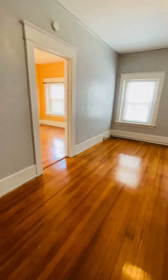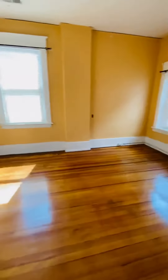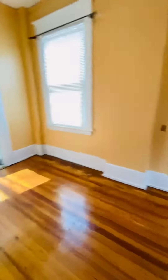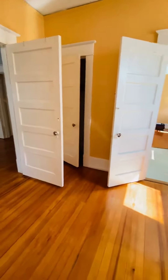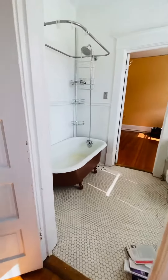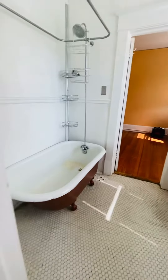This is the living room. This is the first bedroom. Your closet's there. There's a Jack and Jill bathroom between the two bedrooms, with the claw-foot tub.